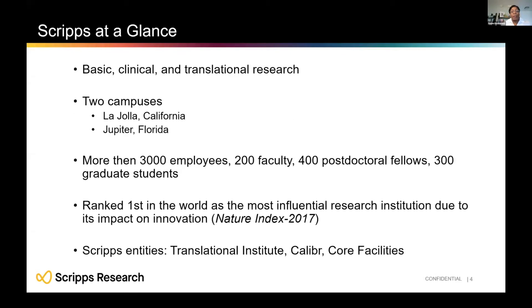Scripps Research is one of the largest biomedical research facilities in the country. We do basic research in biology, chemistry, neuroscience, and immunology, and we study over 40 different diseases — everything from HIV, Alzheimer's, cancer, and diabetes. In our short 60-year history, we've had over 25 drugs go to market. The philosophy of the Institute is all about using interdisciplinary approaches to improving human health.